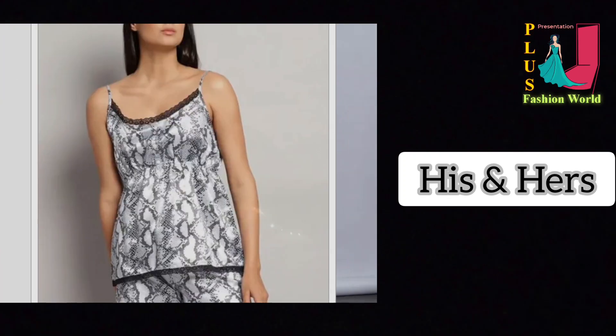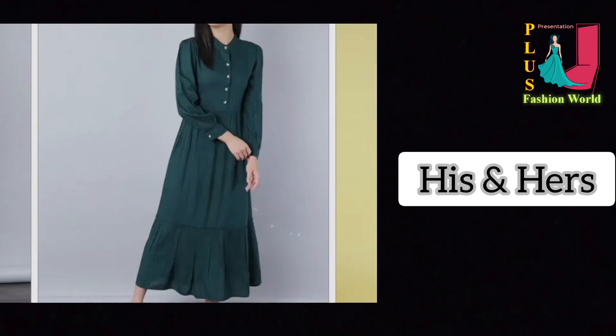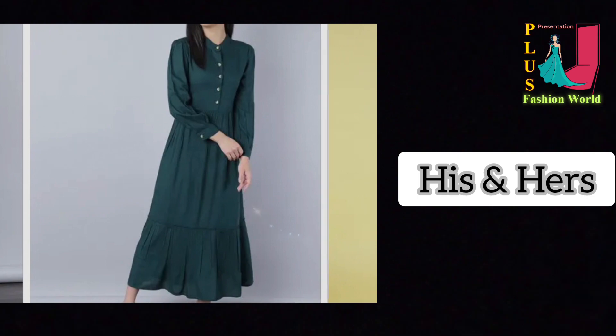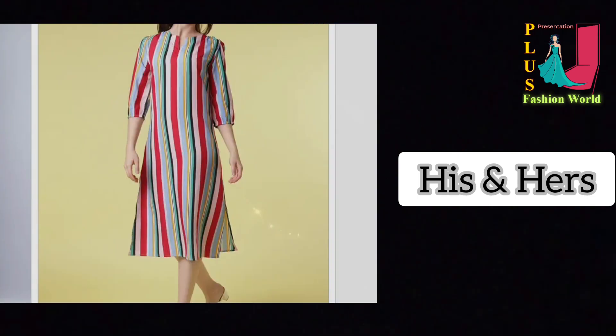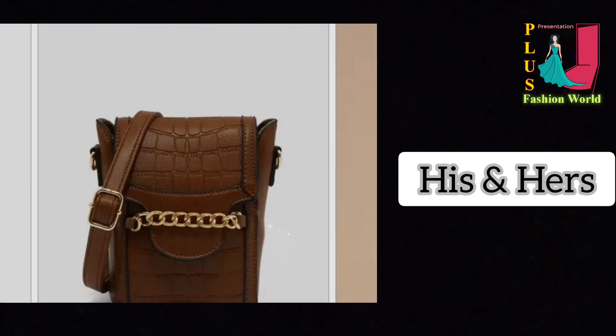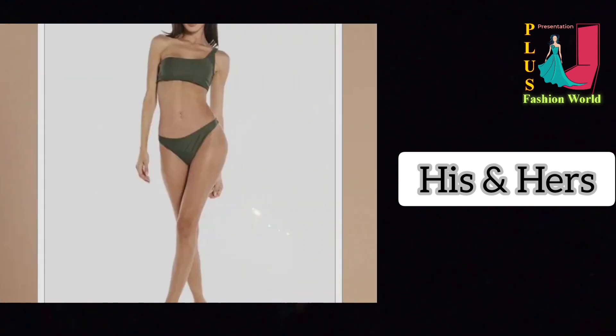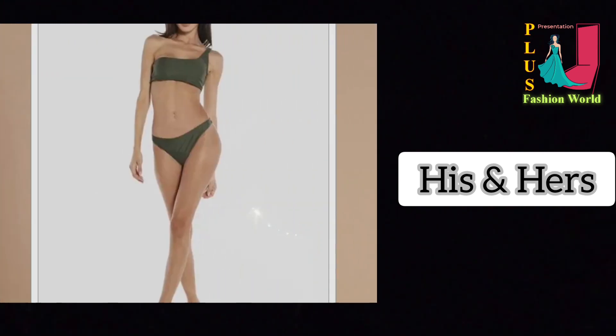Discover the latest trends in fashion and get inspired by our modern and chic styles. Shop clothing, accessories and much more for women, men and kids of all ages at hishers.com — UA's newest go-to fashion and lifestyle retailer.